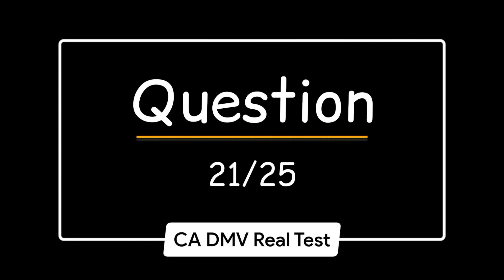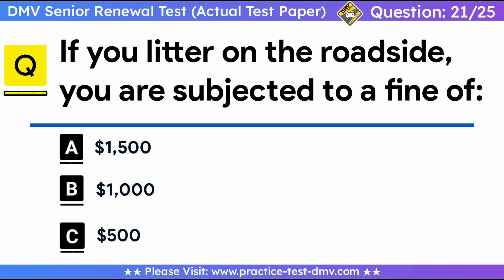Question 21. If you litter on the roadside, you are subjected to a fine of: A. $1,500. B. $1,000. C. $500. Correct answer: B, $1,000. Do not litter on the roadside. The fine is $1,000, and you may be forced to pick up what you threw away. Also, littering convictions will show on your driving record.